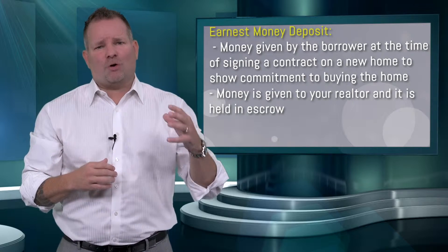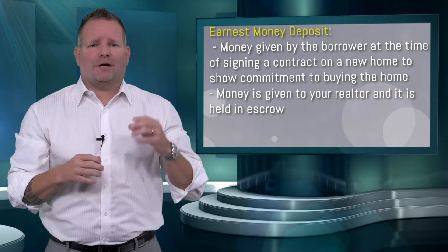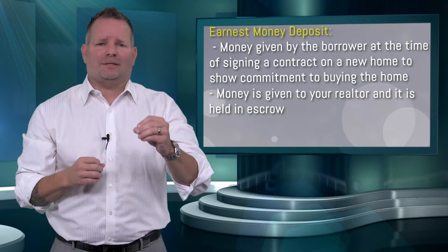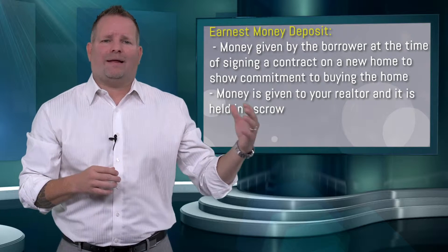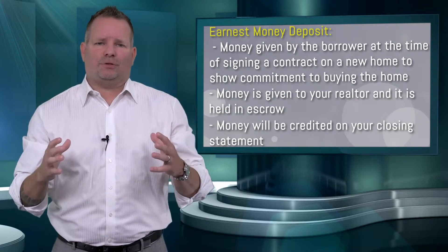You will have to show that you gave that money and where the money came from. What I want to tell you is that you give the earnest money deposit to the realtor and they hold that in escrow. At closing, that money will be given back to you to use toward the purchase of your new home.